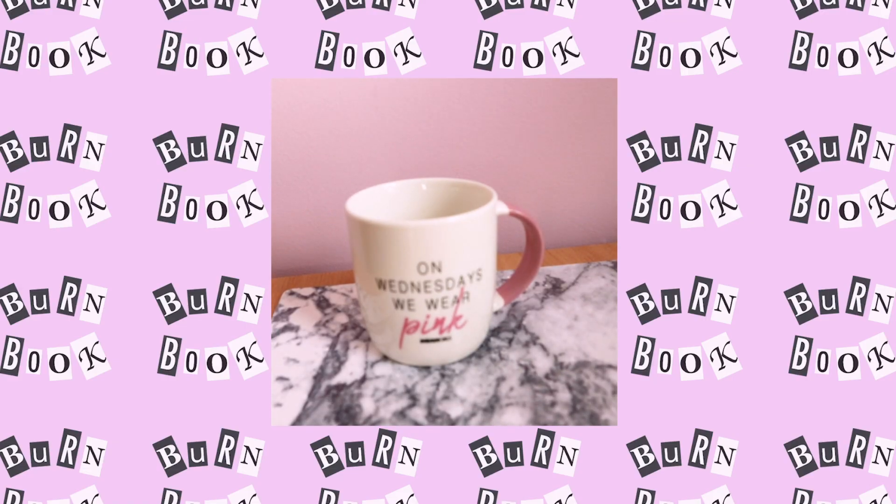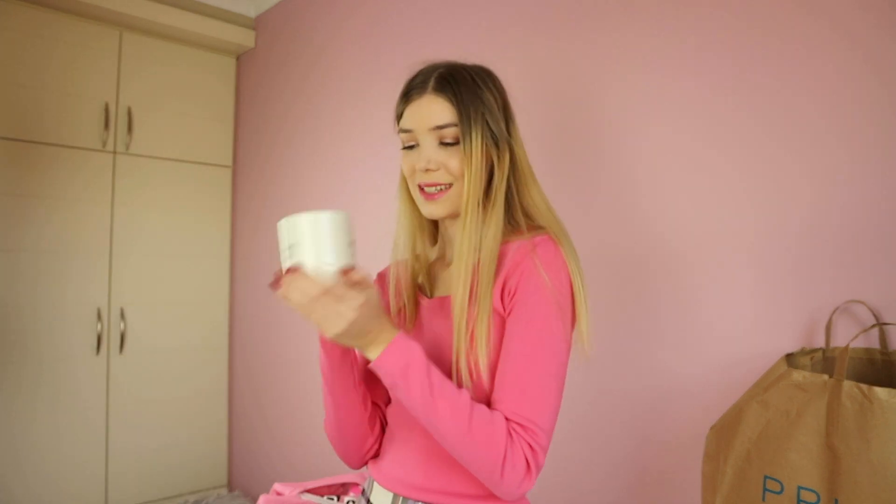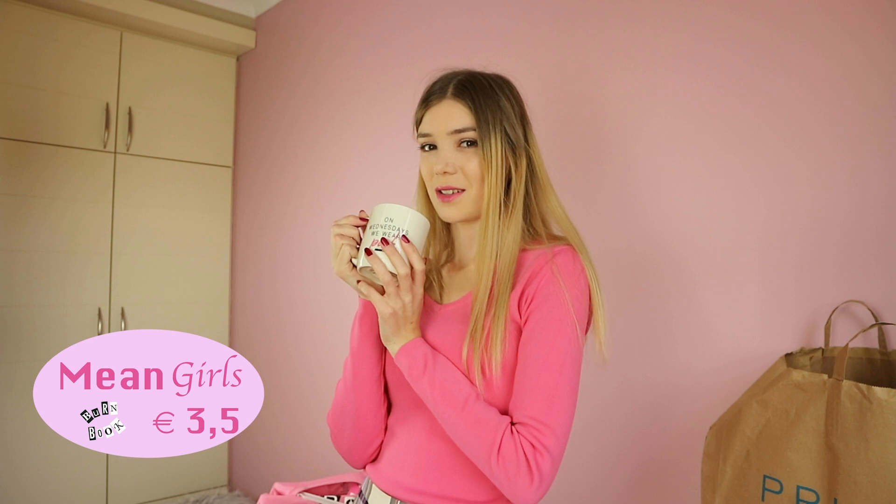The next thing I saw was this 'On Wednesdays we wear pink' mug, and I really love it. I'm not a coffee person and I don't drink tea, so I think I'm going to put my makeup brushes in it. But yeah, it's really cute, and I'm going to take a picture with it, maybe with some hot chocolate.